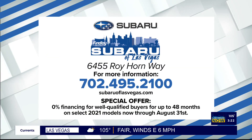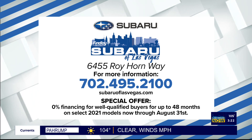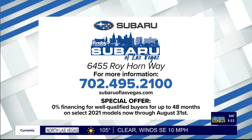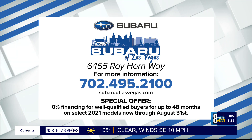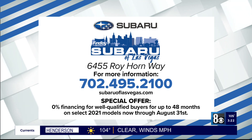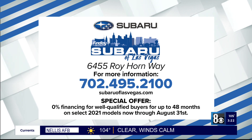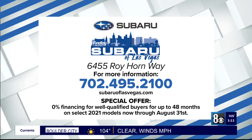Visit Subaru of Las Vegas at 6455 Roy Horn Way, or call them at 702-495-2100, or visit Subaruoflasvegas.com. They have a special offer for you: 0% financing for well-qualified buyers for up to 48 months on select 2021 models, now through August 31st.